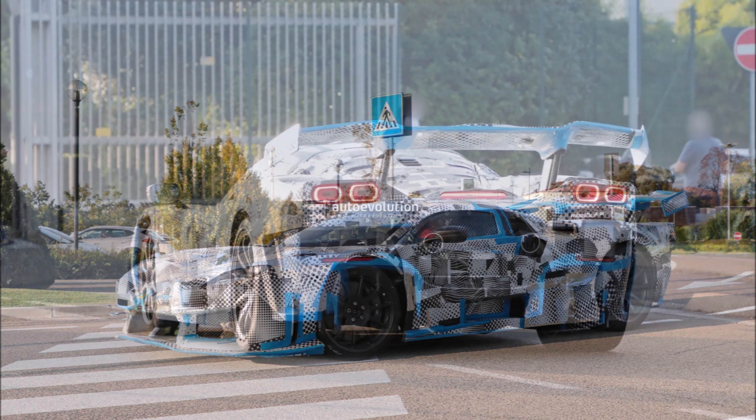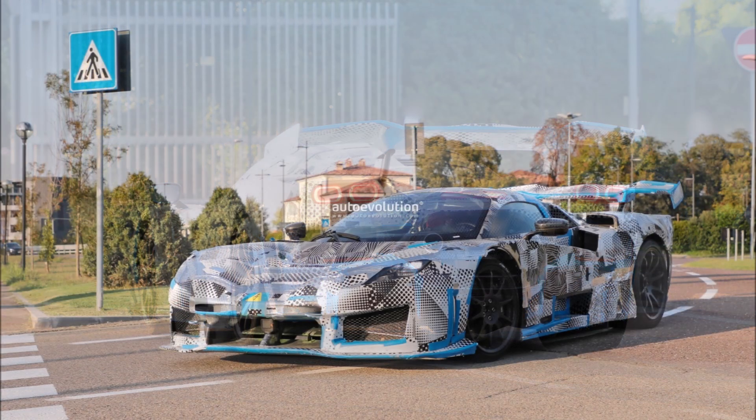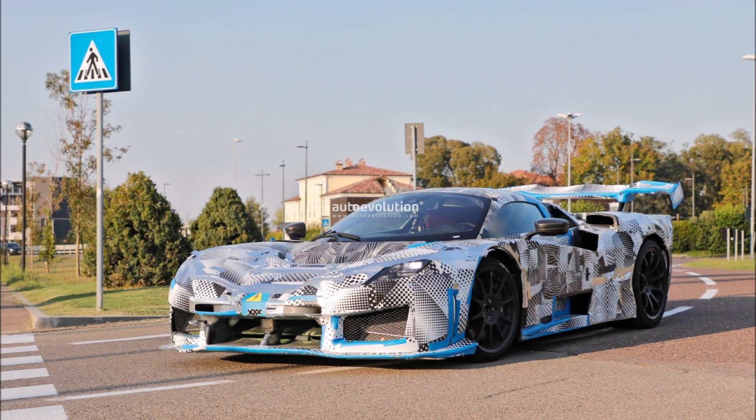Prototypes don't usually use all of the production parts, and that's the case with this Ferrari hypercar prototype as it shows some provisional components including quad tail lights from the SF90.